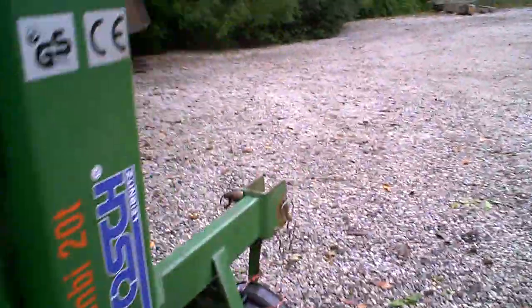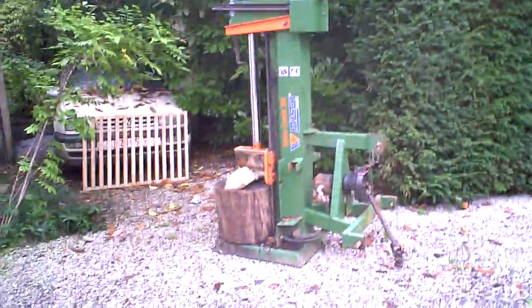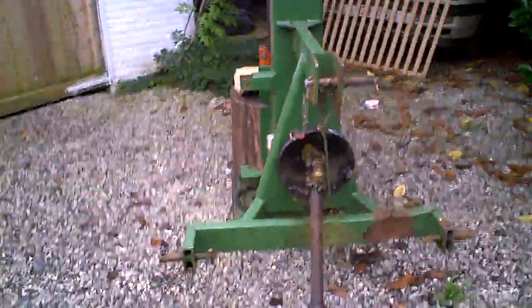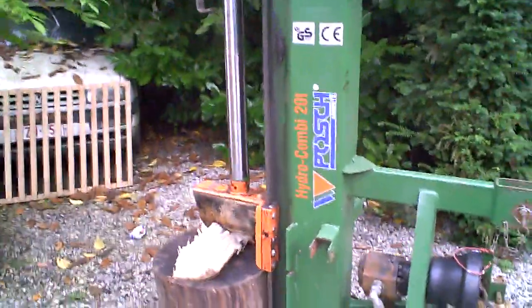And this is his log splitter. Look, he's got a huge Posh Hydro Combi — a 20-ton. So 20,000 kilos — that's a biggie! That's a real biggie, eh? Behind your John Deere, or your New Holland, or your Allis Chalmers. 20,000 kilos of pressure — that's a biggie, alright.